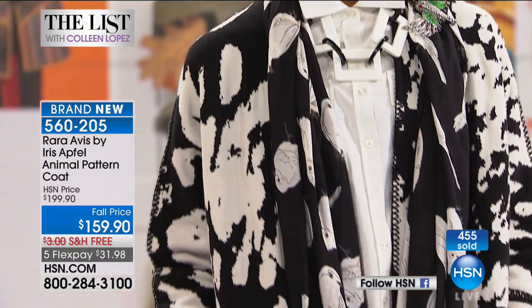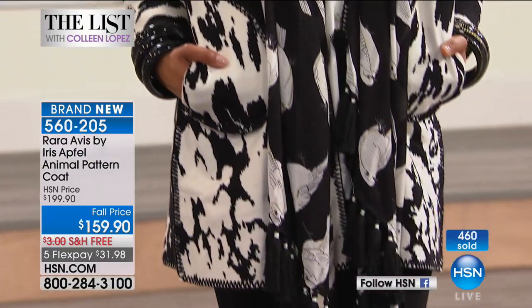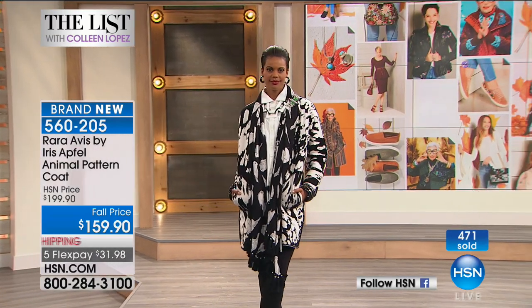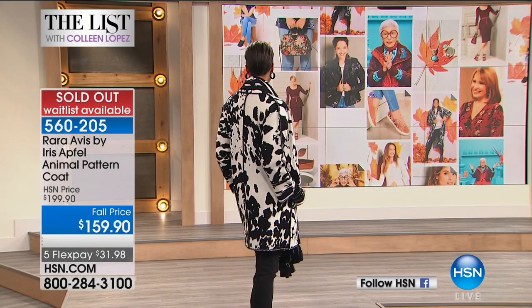Either way, you know what? It's so darn fabulous. And it's gone. Thank you for the calls. Excellent choice. How much was this one? That was $159.90. And it's sold out. It is gone. Isn't that fun? It's gone.